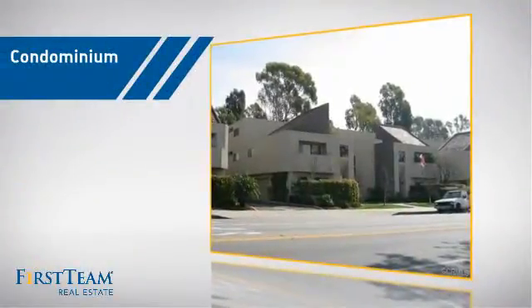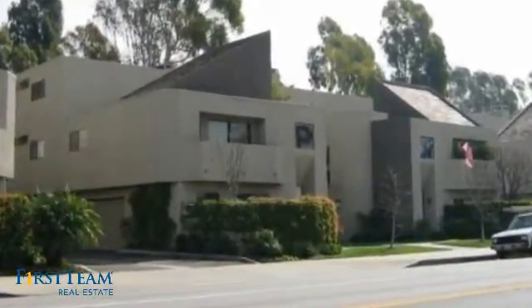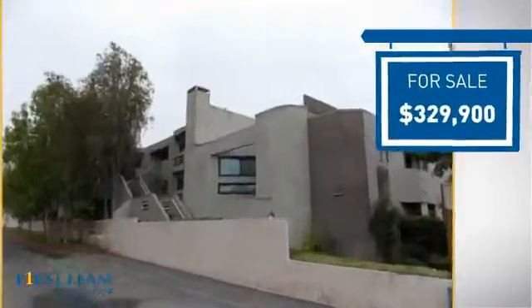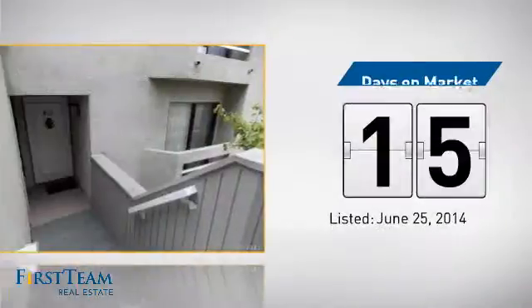This condominium is a great choice for those who want the privacy and easy maintenance of condo living, and it's located in this area. Currently listed at just over $325,000, it's been on the market since June.